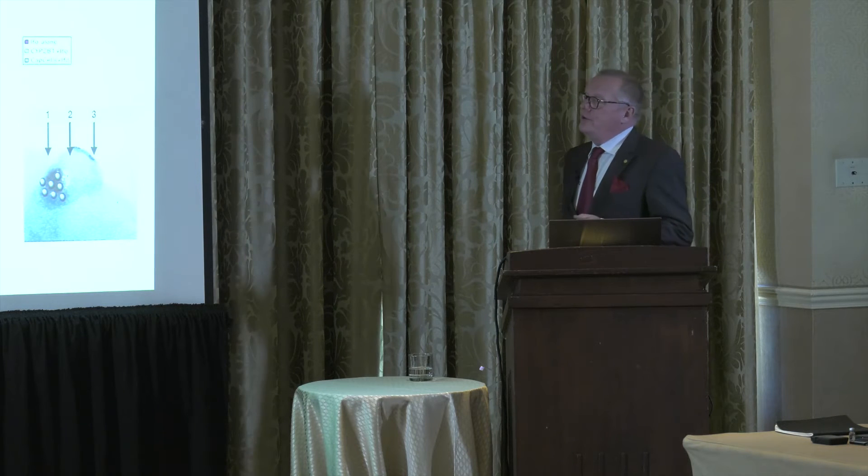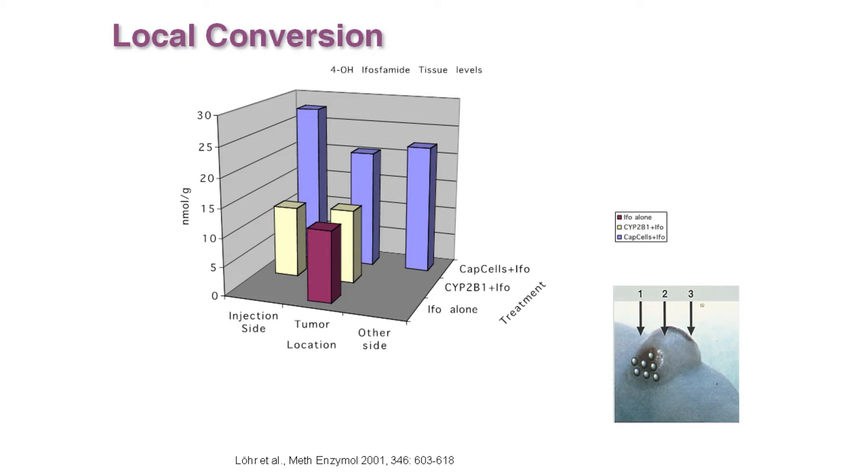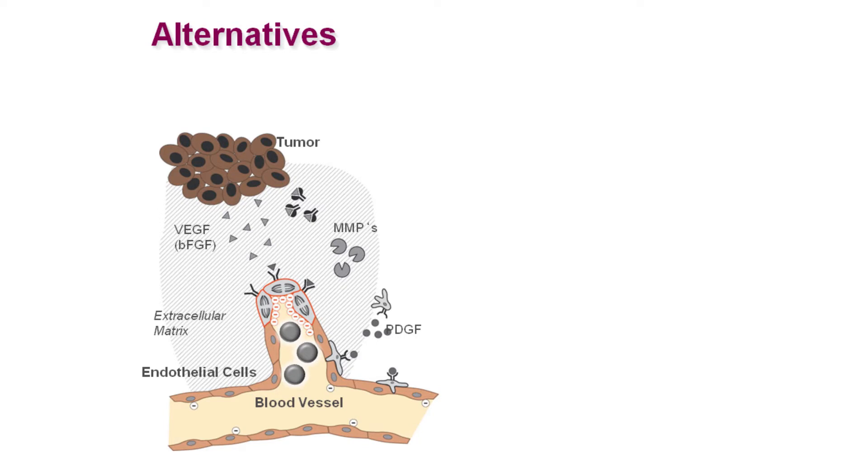Brian also elucidated the local effect. We did an experiment where we put the capsules onto one side of the tumor, treated systemically with low-dose ifosfamide, and then measured the active compounds. As you can see, just on the side of the injection there are really high levels of the active compound. So how could you deliver this? We thought the vascular route would be a good thing to do, and that's what it turned out to be.